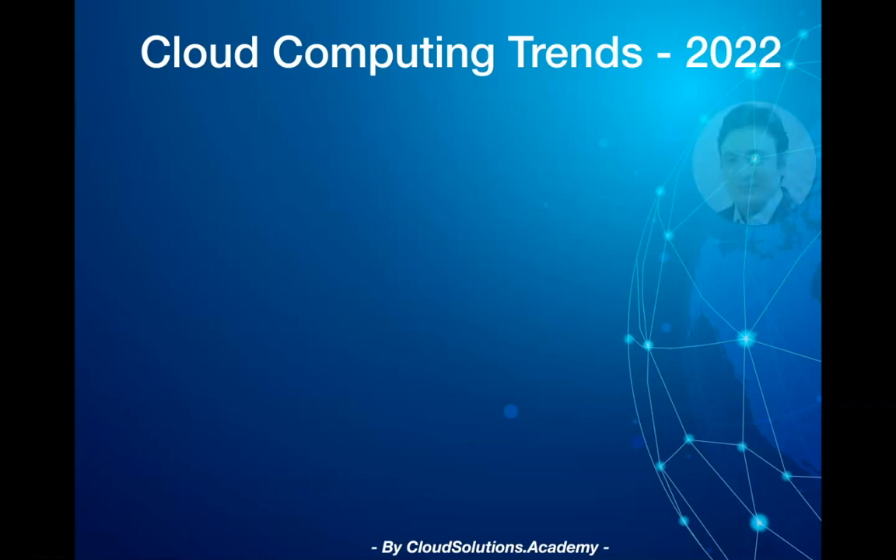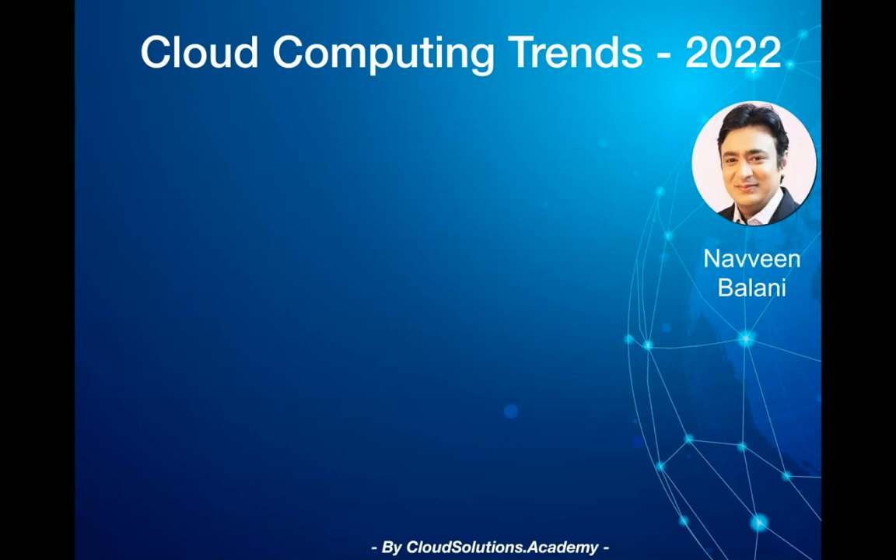Hello everyone, welcome to Cloud Solutions Academy. In this week's episode, I'll be talking about the top four cloud technology trends for 2022.